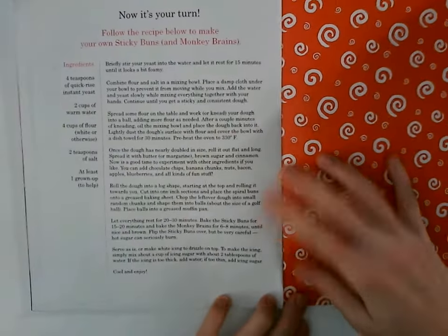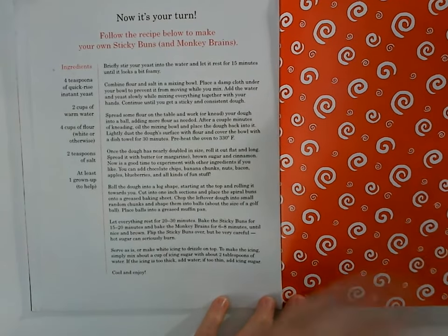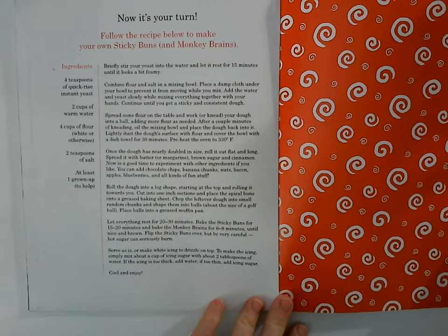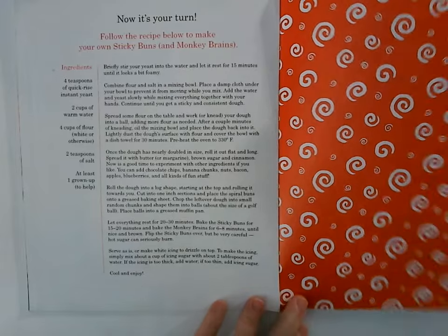And here is everyone's the recipe — I will take a picture of it and put it online for you. This is one of my kids' favorite books, and I now make sticky buns all the time. So your newest assignment is to make your own sticky buns. Good luck!